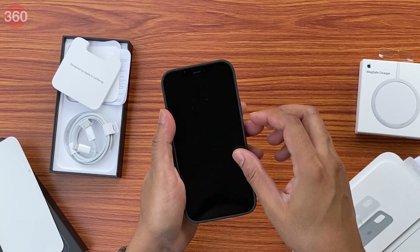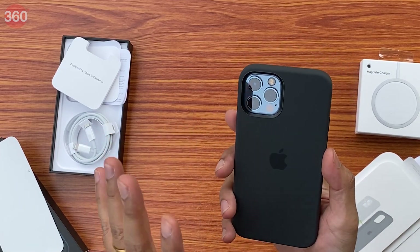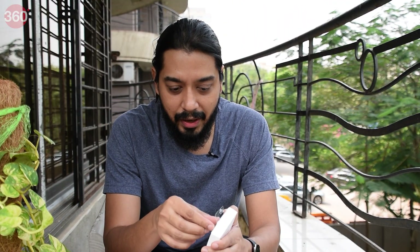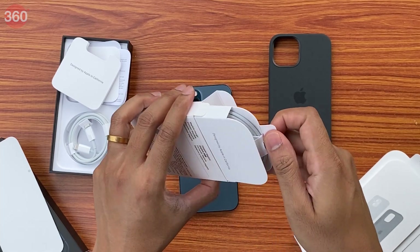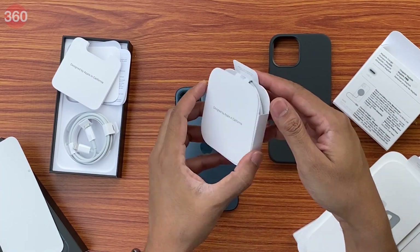These MagSafe cases are going to cost you about 5,000 rupees a pop. And finally let's quickly take a look at the MagSafe charger itself. The MagSafe charger is going to be about 4,500 rupees and of course you don't need to buy it separately — it's an optional accessory. And in the box it's designed by Apple California with pretty intricate packaging.